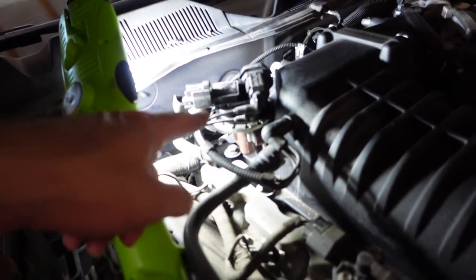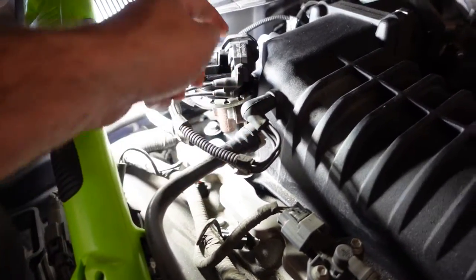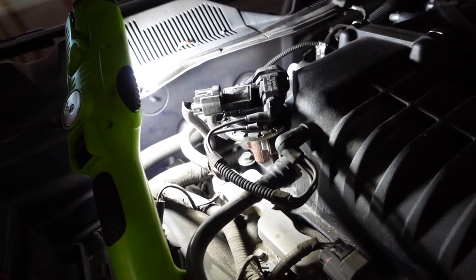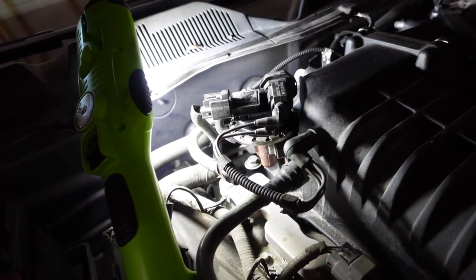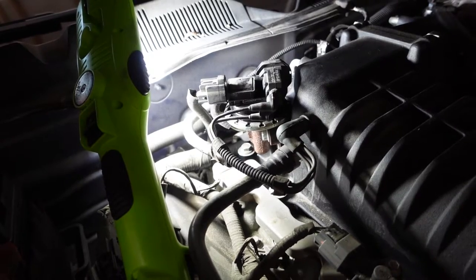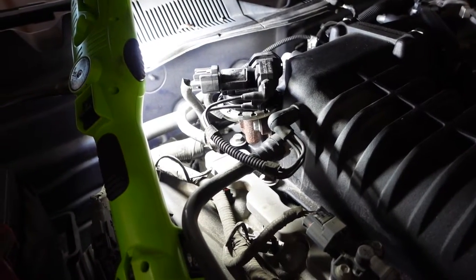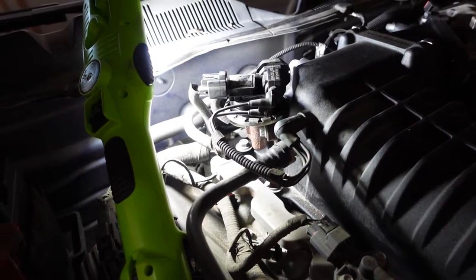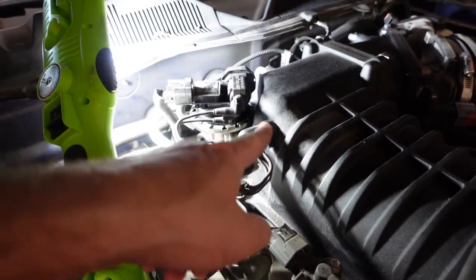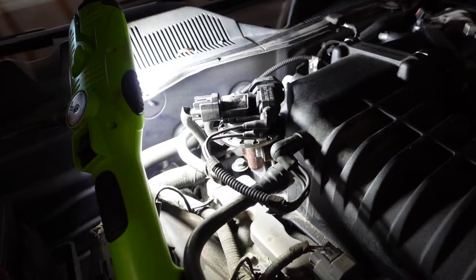I also checked the EGR valve and its lines. I pulled the lines off the intake, put the vacuum pump hose there, and capped the nipple under the cap on the back. The EGR pulled well over 20 inches and slowly bled off, which from what I understand is working correctly — it needs some back pressure from the exhaust to fully hold vacuum. The lines themselves also held vacuum perfectly with my fingers blocking them.